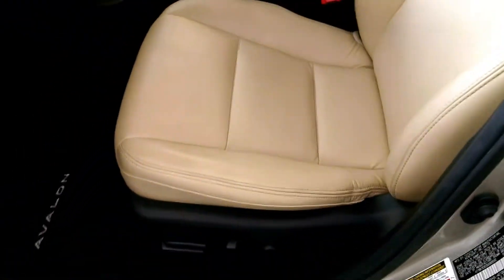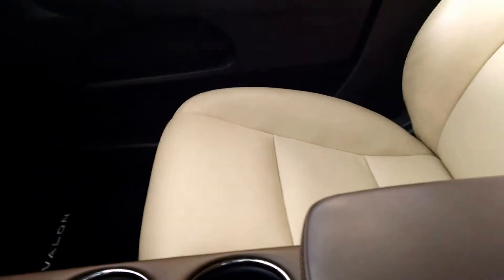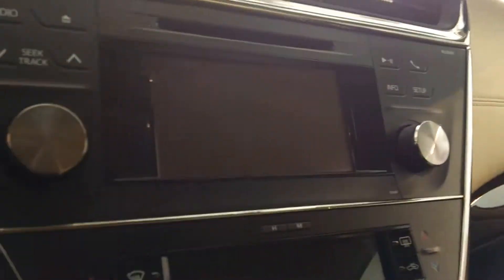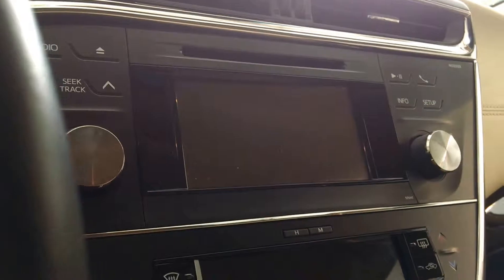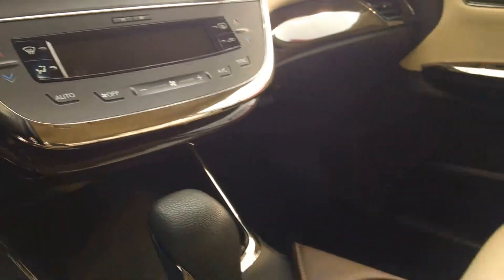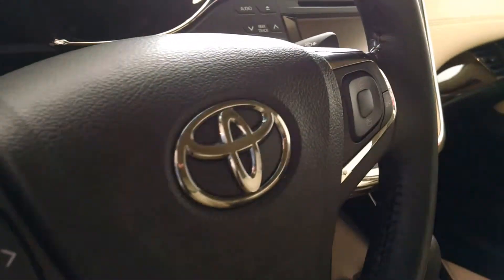As you can see, you have the almond interior, very luxurious feel. You have the power heated seats and the chocolate leather accents on the door trim, the wood grain on the dash. You have the beautiful touch screen, Bluetooth technology for music, voice activation, and a leather wrapped steering wheel and shift knob as well.